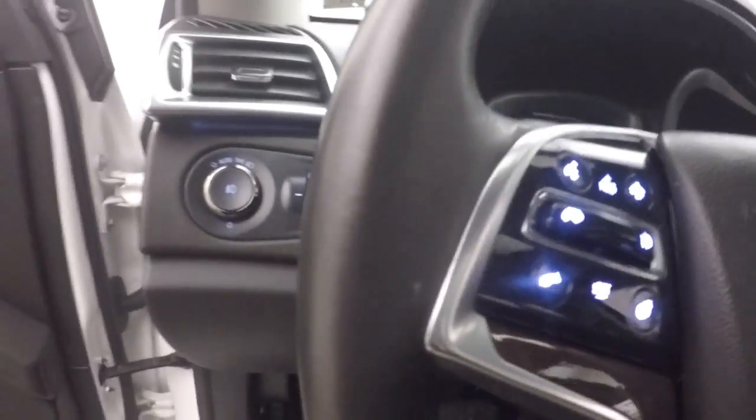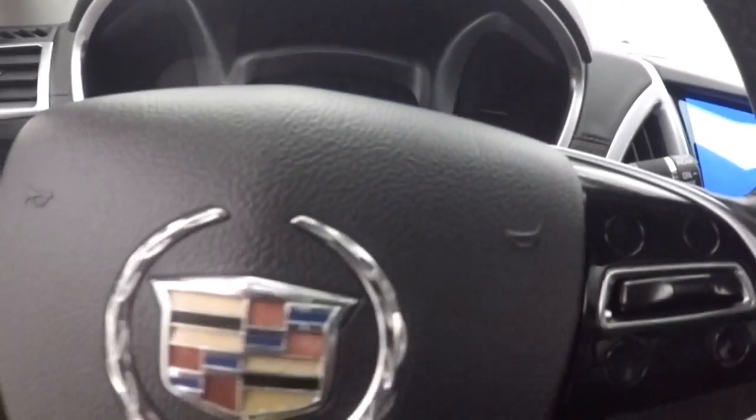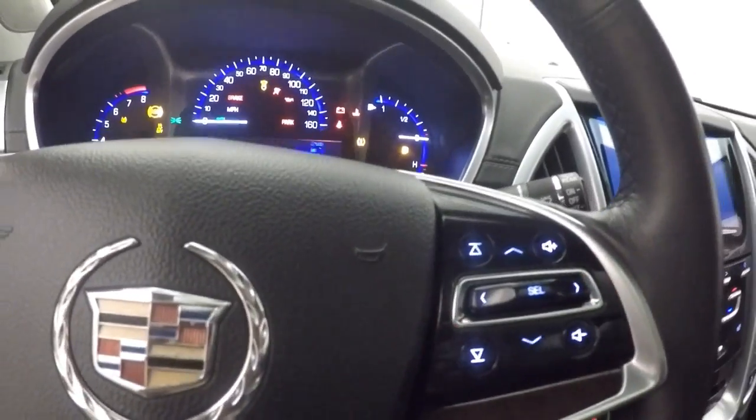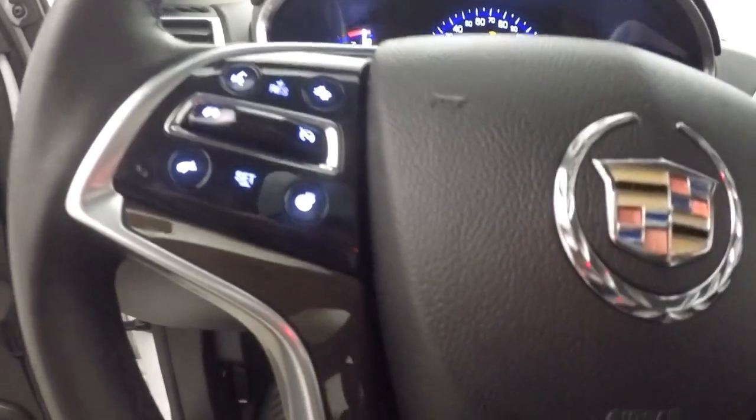Nice large panoramic sunroof. Power seats. Cruise control, Bluetooth stereo, as well as your heated steering wheel button.